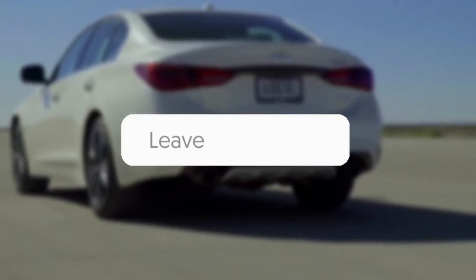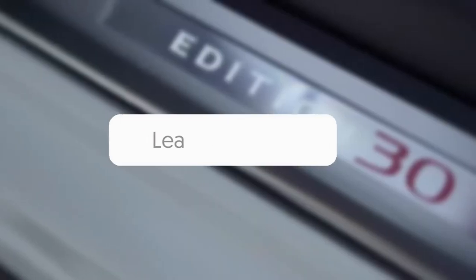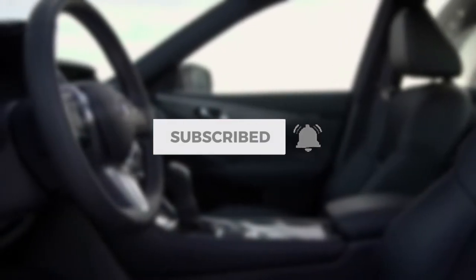We're halfway through our countdown — what do you think of our list so far? Let us know in the comments below. If you're surprised now, wait till you find out who made it to number one. Before we reveal our top 5, make sure to like and subscribe to Next Gen Top 10 and hit that bell while you're at it.